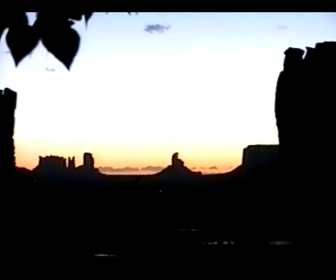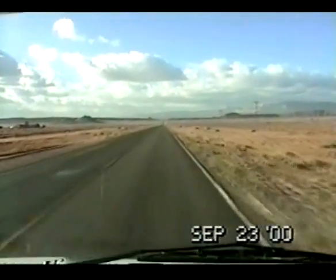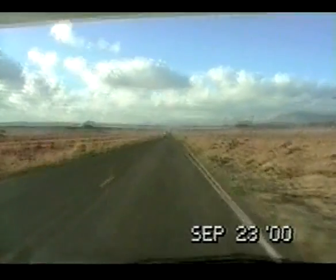This is 6:45 in the morning just before sunrise in Monument Valley. September 23rd and we're on the road again. We're on the windy dusty road. It doesn't look too bad right here but we've had some real bad winds out here in Monument Valley.